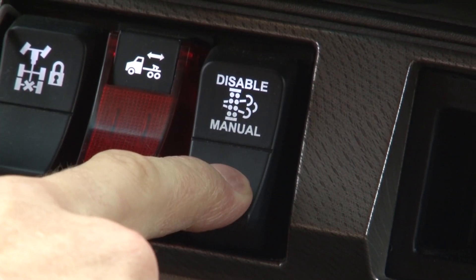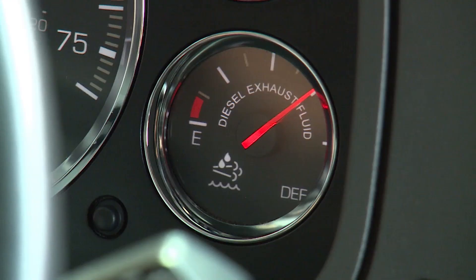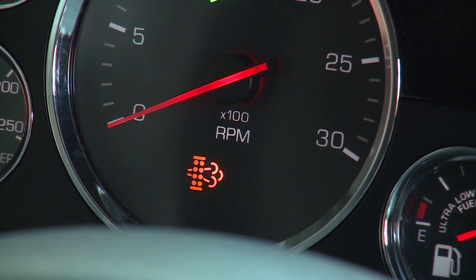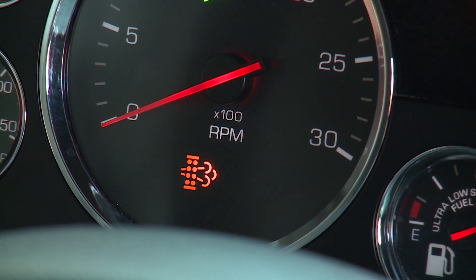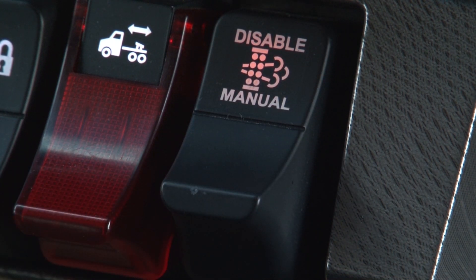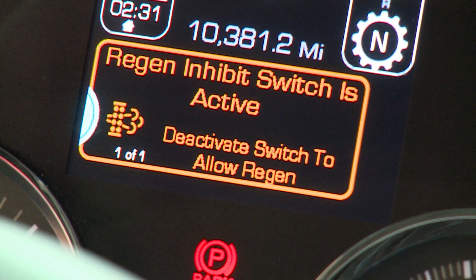Once all conditions are met, you can start a parked regeneration. Press and hold the switch in position 3 for at least 8 seconds. Once the regeneration begins, the engine will increase the RPM automatically, regardless of whether the DPF light is on or off. The engine RPM will remain elevated for 20 to 60 minutes. If all conditions are met or the DPF warning lamp remains on after the regeneration, contact your nearest Kenworth dealer for assistance. If you need to manually disable regeneration, lift up on the switch to stop it. As soon as conditions are suitable, return the switch to the center position. If the switch is left in the upward position, it would prevent future instances of automatic regeneration, resulting in a forced stationary regeneration event and corresponding vehicle damage.